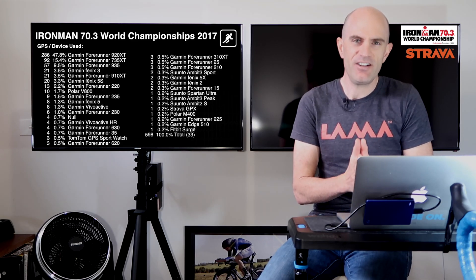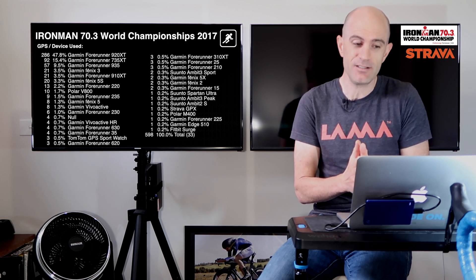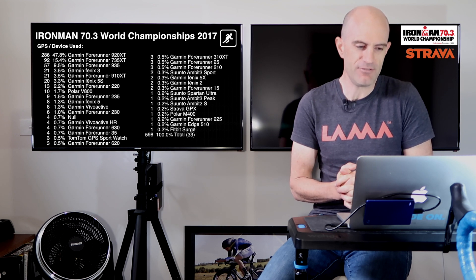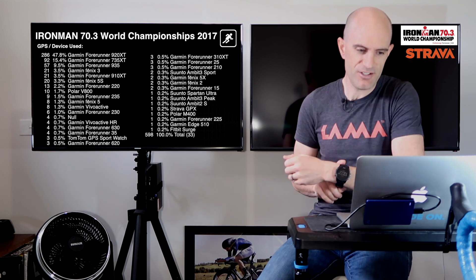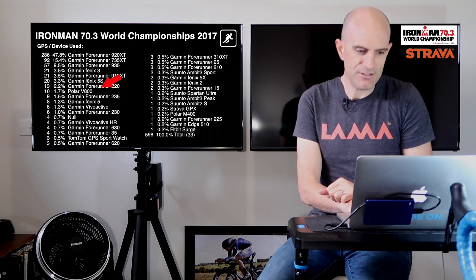Over to the devices used on the run. No surprises — the Garmin Forerunner 920XT, remember released back in October 2014, is still up there taking a huge chunk of the running market at 47.8%. Second is the Forerunner 735XT at 15%, then the Forerunner 935, which is growing as the newer model. The first non-Garmin is the Polar V800.